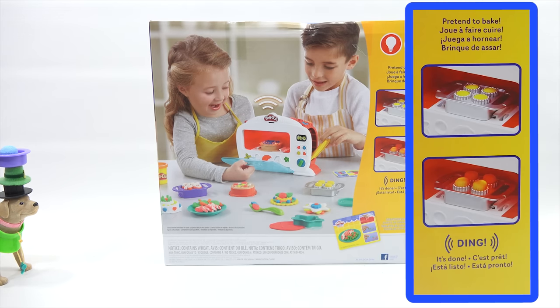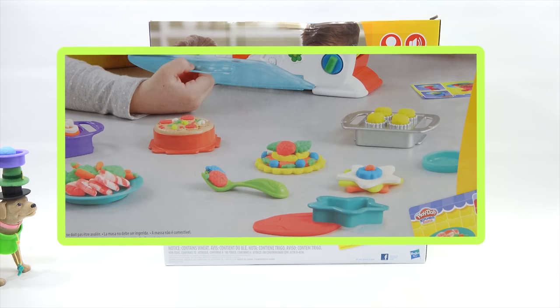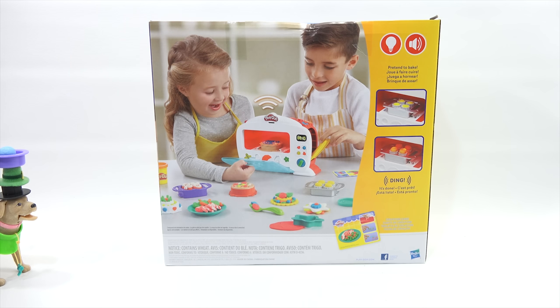You pretend to bake, and then... ding! It's done. They're definitely having fun with all those creations. What would you make? I'd probably make an apple pie or a cherry pie — I'm definitely feeling a little hungry for a pie right now. You get all kinds of little shapes and cutting tools with your oven, so lots of pretend baking to do. Let's move on to the next toy nominee.